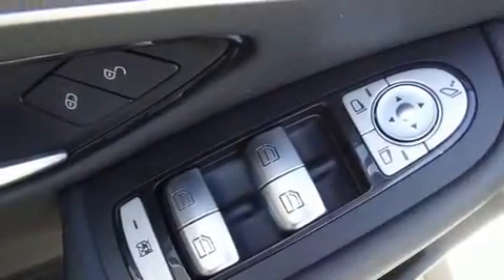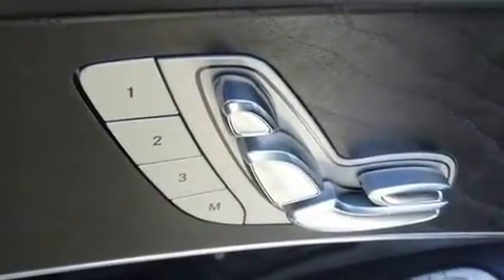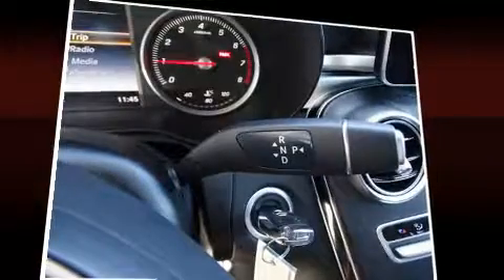Mercedes-Benz ensures the safety and security of its passengers with equipment such as dual front impact airbags, brake assist, anti-whiplash front head restraints, a security system, an emergency communication system, and four-wheel disc brakes with ABS.